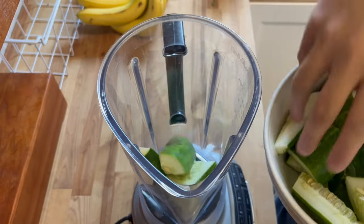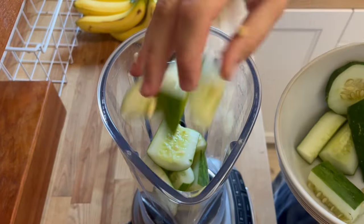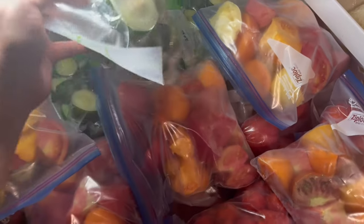One way we've been using cucumbers a lot this summer is by making smoothies. I'm going to show you the basic smoothie recipe we've been doing. You don't have to have fresh cucumbers — there are two additional ways we like to preserve cucumbers to use them for smoothies throughout the year.